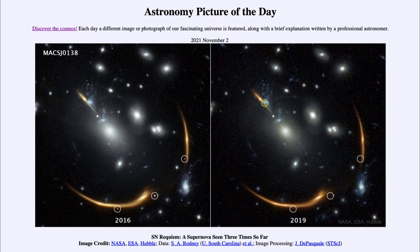Today's picture for November 2nd of 2021 is titled SN Requiem — a supernova seen three times so far.